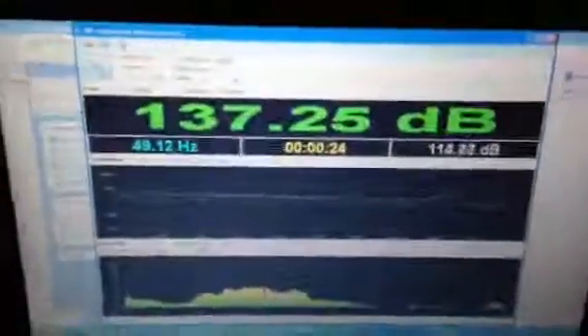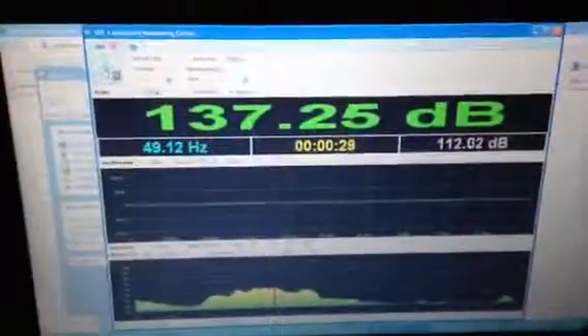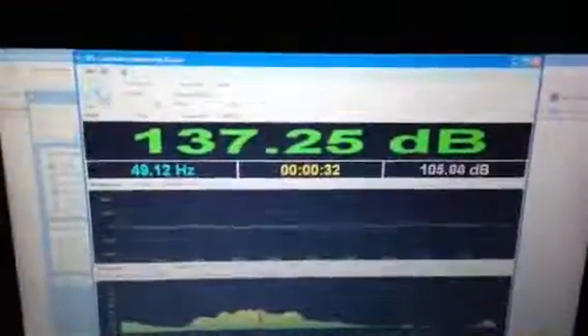Whoo! 137 dBs in the everyday driver Challenger. Okay, stay tuned for an update.